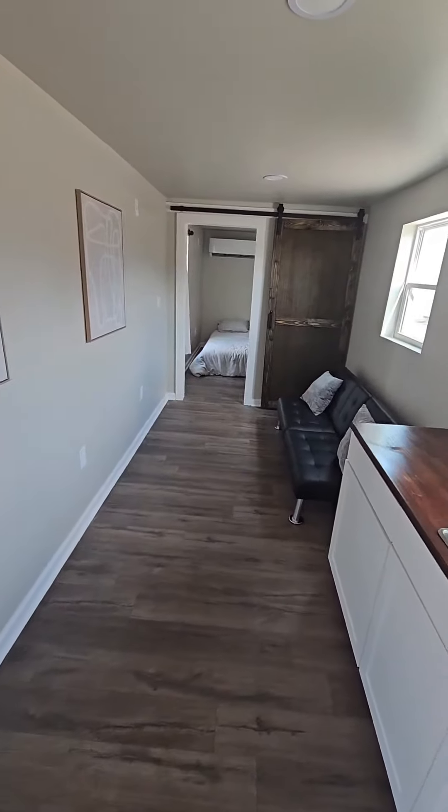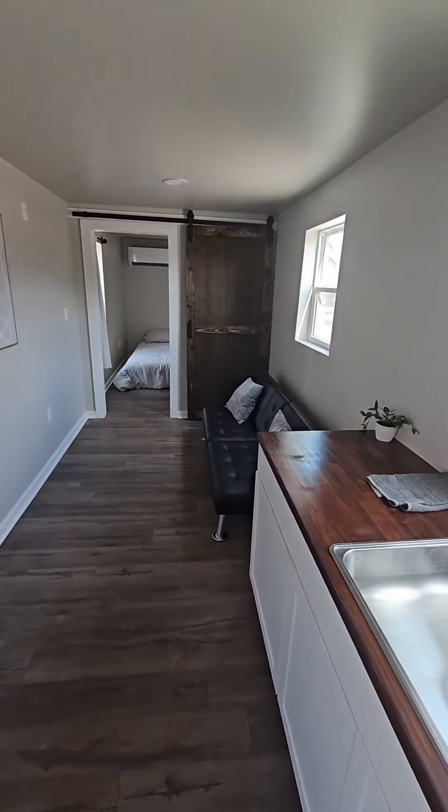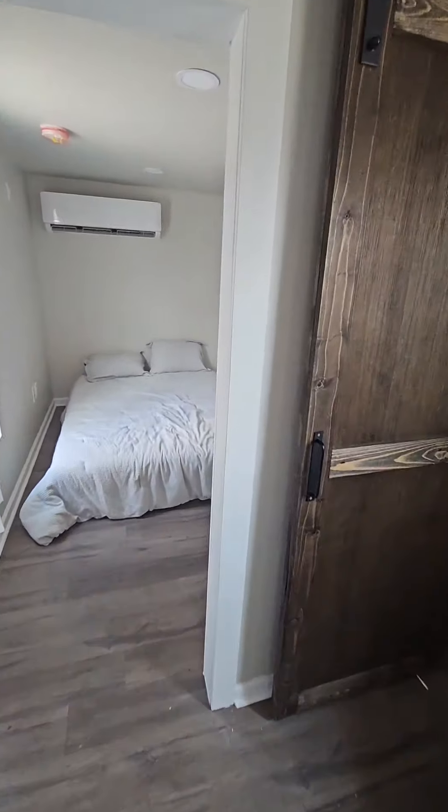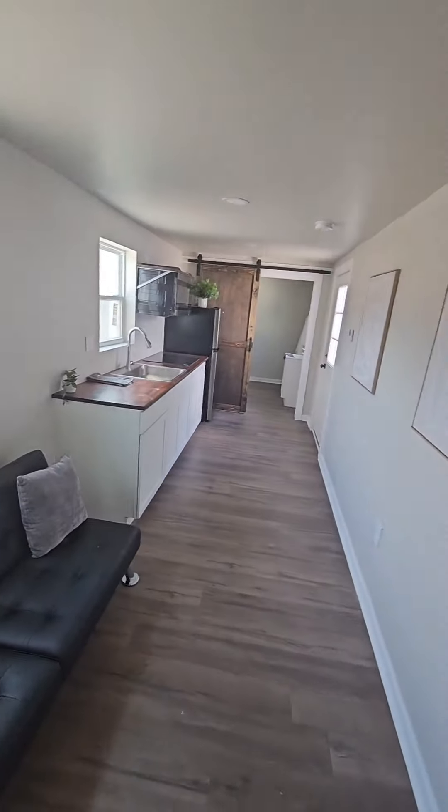You got your LVP floor — just a clean, move-in ready, turnkey home. We do offer this as a two-bedroom, which is 16 feet wide by 40 feet long, and that is $115,000 fully loaded.